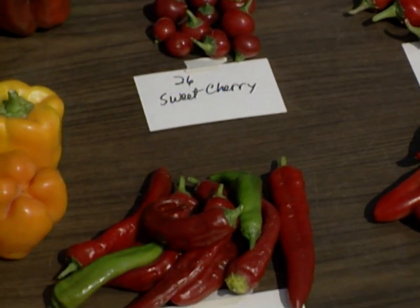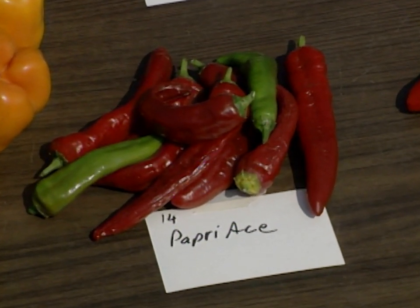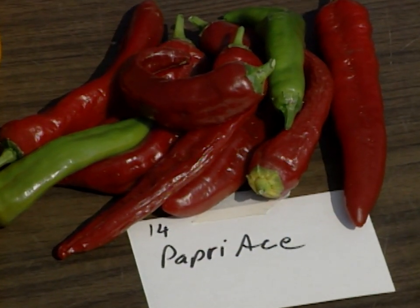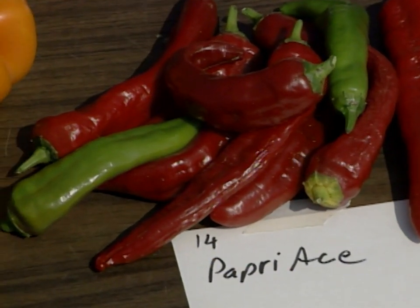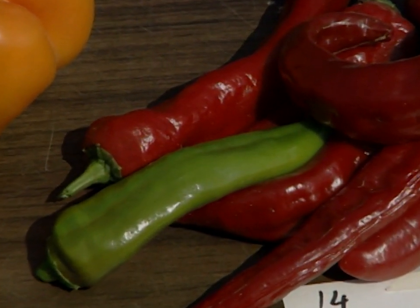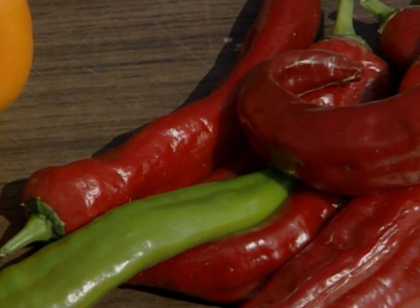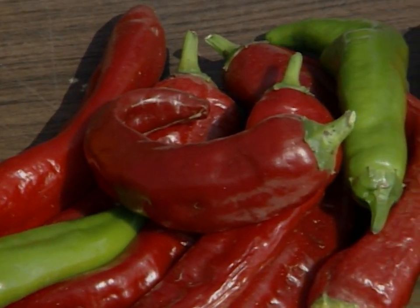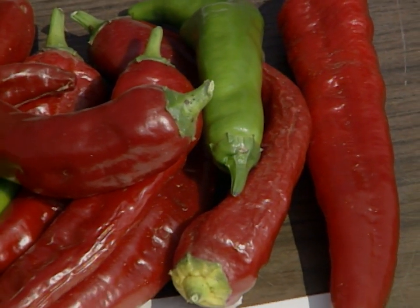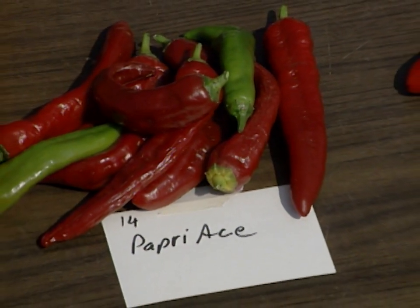Down here we have papriace, and that's a type of paprika pepper. People who grow those in the garden could eat them as a sweet pepper, but how are they used in the agricultural industry? When we buy paprika, it's just a dried, ground paprika pepper. There's some production in Oklahoma as well as other places, but the color is the main thing. For processing, it can be extracted and added to other foods that we want a bright, pretty red color from a natural product.